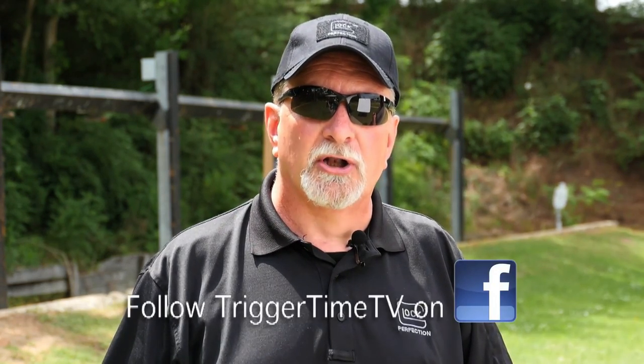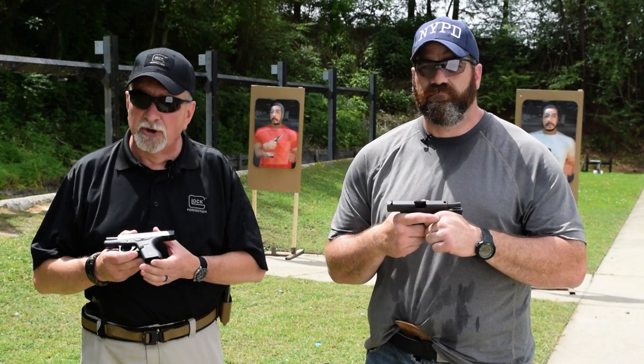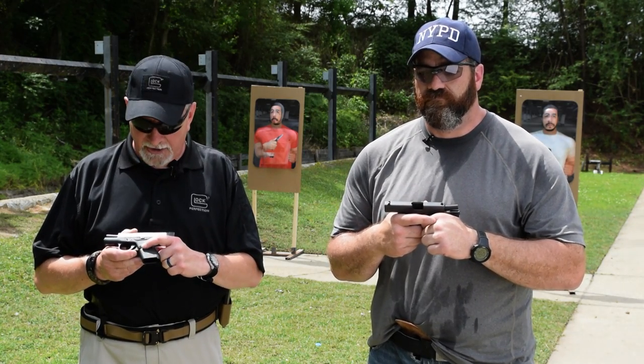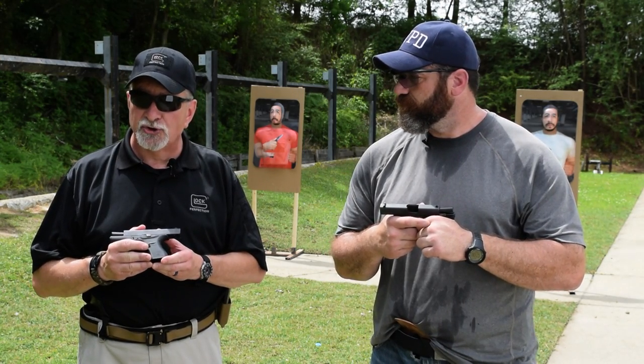We came out at the SHOT Show in 2014 with our smallest gun at that point ever, which was the Glock 42 in 380 caliber. The Glock 42 holds six rounds, has one in the chamber, has the Gen 4 texture on it, a slightly larger mag catch, a double recoil spring, and is a really fun gun to shoot.